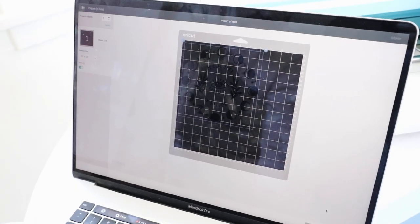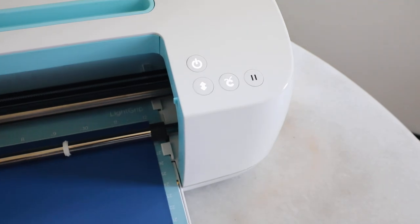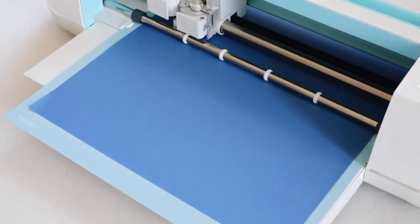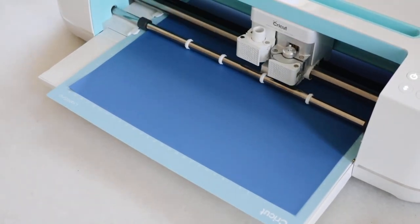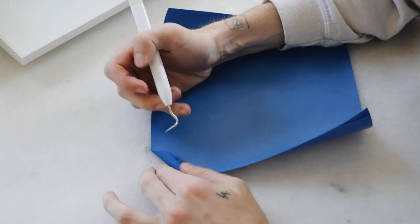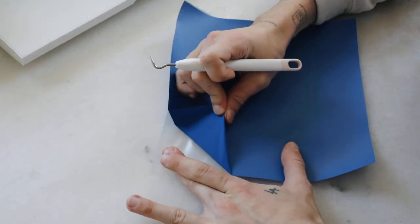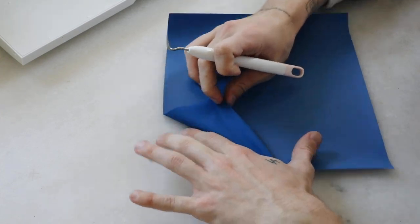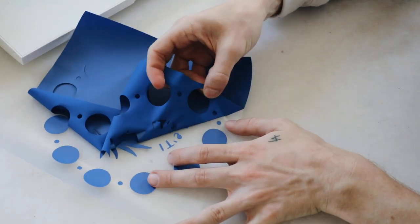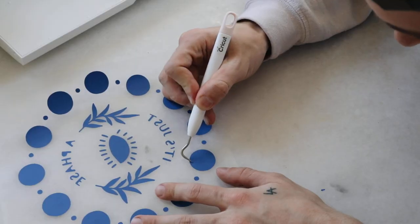I chose a royal blue iron-on transfer material meant for ironing on. Once my design was set, make sure you click the Mirror toggle — iron-on transfers are reversed in the process of creating them. I cut this out on my iron-on transfer sheet, then removed all the excess material I don't want transferred onto my t-shirt. The plastic underside acts as the transfer tape, and the matte blue iron-on material is what gets transferred onto the shirt itself.